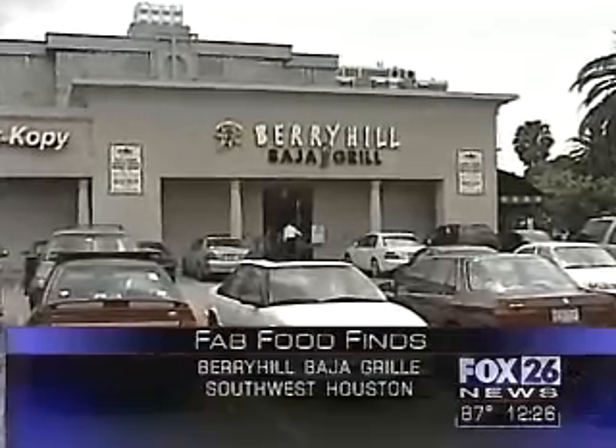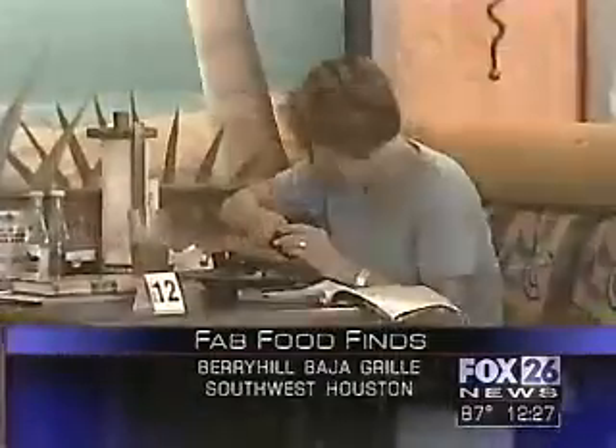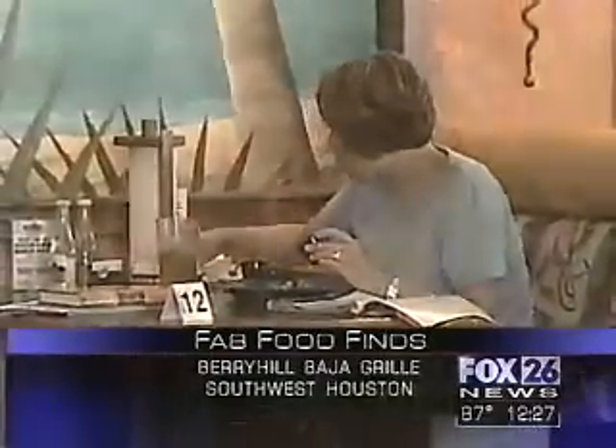More than a taqueria, Berry Hill in Montrose is a true Baja experience. This location has only been here for 15 months, but there are seven locations in Houston, and the first one started 15 years ago. Let's see what we sampled.